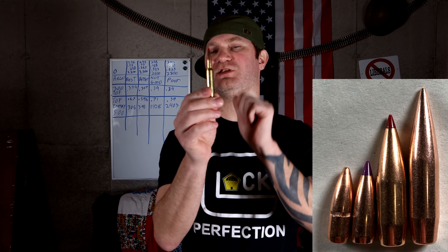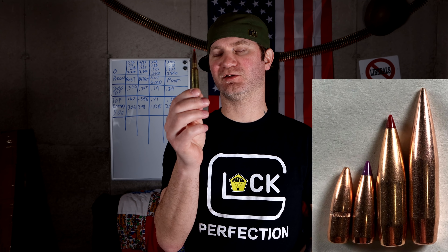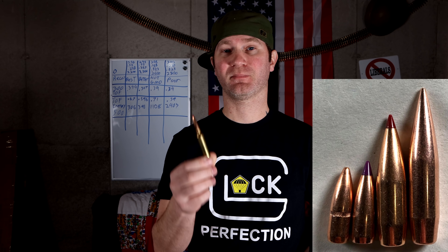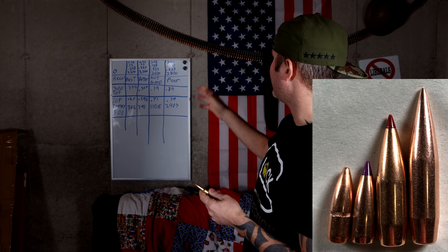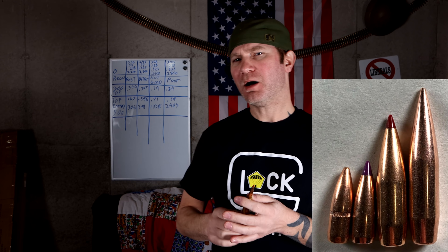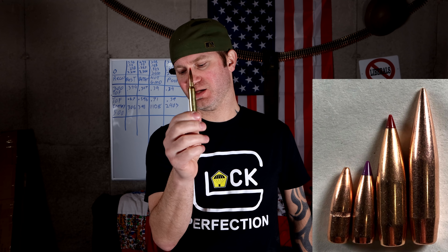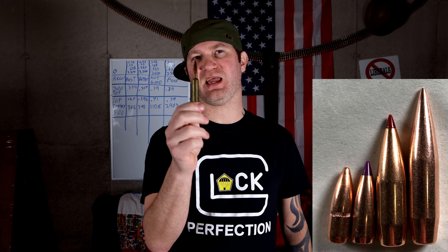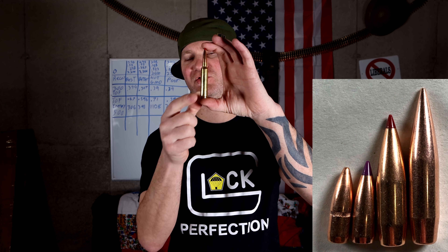The .300 PRC — and this isn't the actual load I'm going to run, as this shows a 225-grain, but I'm going with a 230-grain A-Tip — depending on barrel length, about 2,800 feet per second. It's a 230-grain projectile with a ballistic coefficient of .823. Not bad at all.